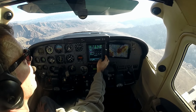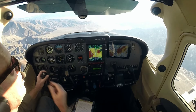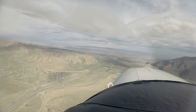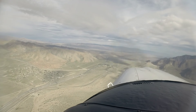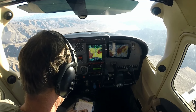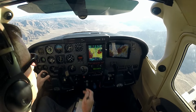We are 15 west. SoCal, Skylane 5153 Golf, 15 west of Palm Springs, landing Palm Springs with Echo. — Skylane 5153 Golf, SoCal approach, squawk 0214. — 0214, 5153 Golf.